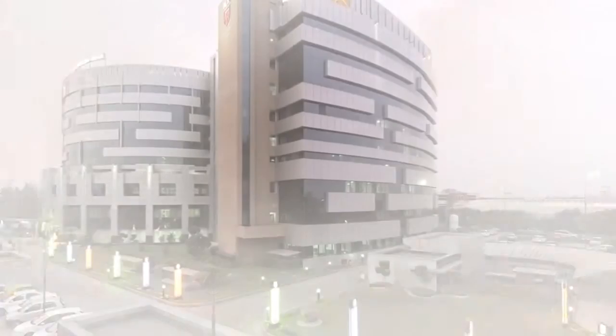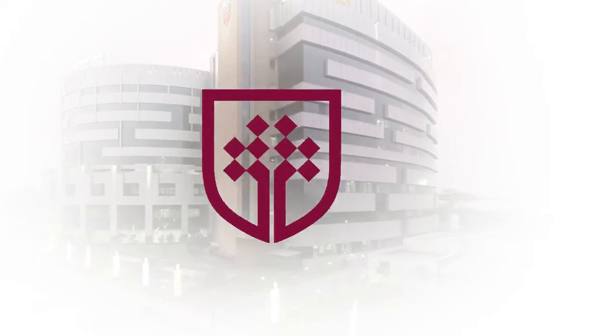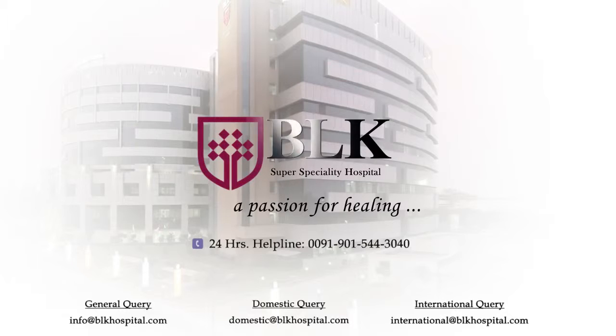BLK Superspeciality Hospital. A passion for healing. Thank you.